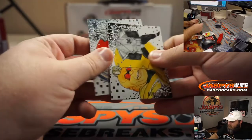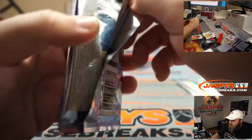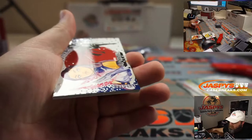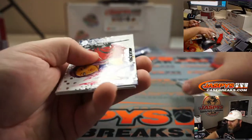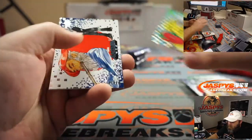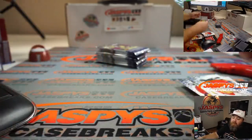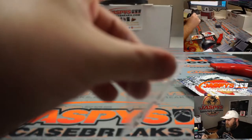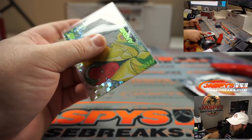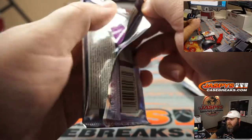Strong Guy and Ultron. Psylocke. Ghost Rider. And Vision. Piper and Dazzler. Is Nicolas Cage's Ghost Rider the worst Marvel movie ever made, or just one of the worst? I'm saying this without ever watching it, just so you know.